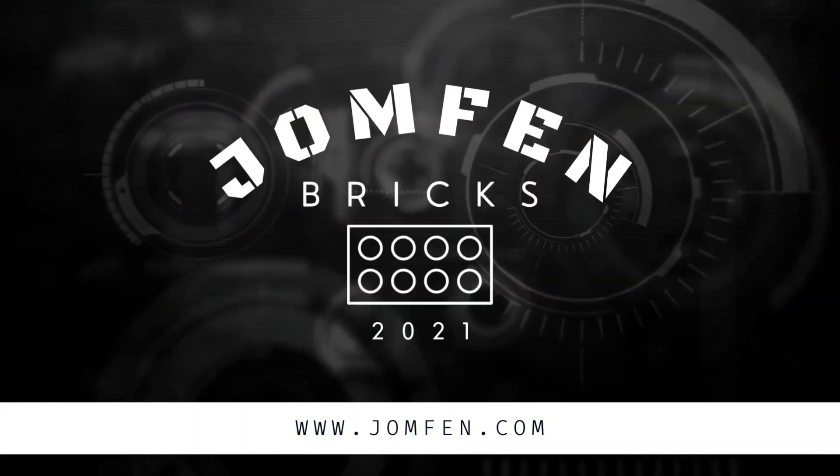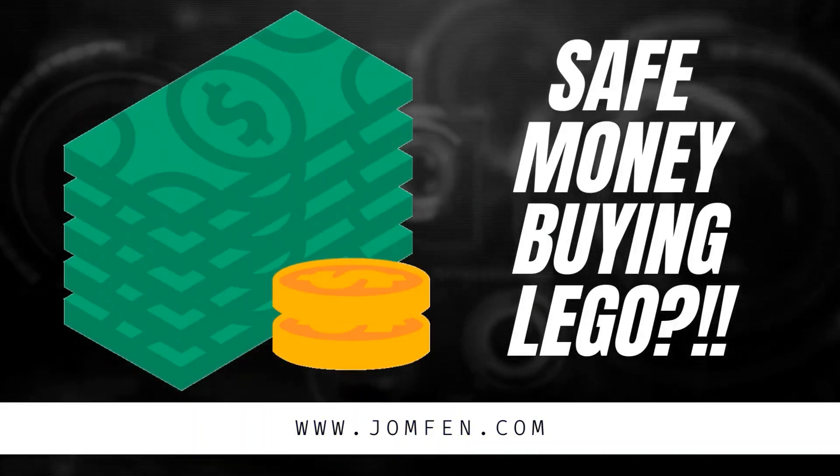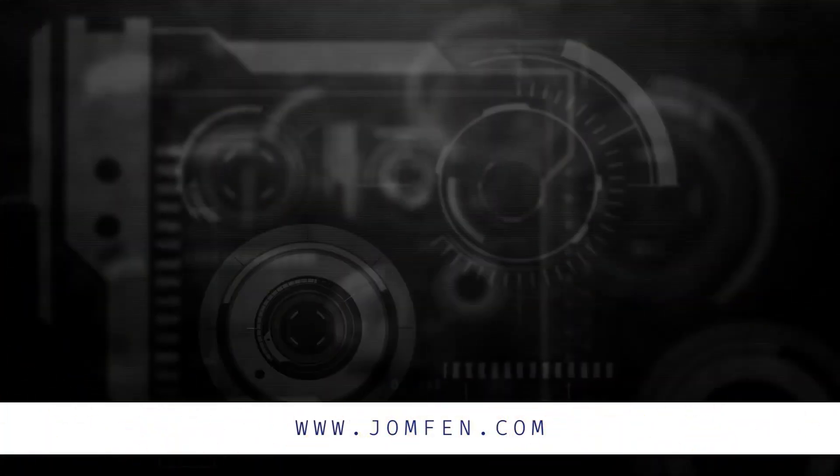Hi brick fans and welcome to a new video on my channel, John Frame Bricks Universe. In this video I want to show you how you can save a lot of money buying bricks, LEGO models, and sets. Let's start with rule one: always buy used LEGO parts, bricks, models, sets, and whatever you need. Bricks don't lose value.